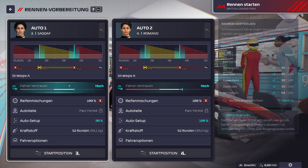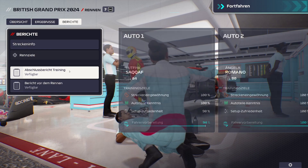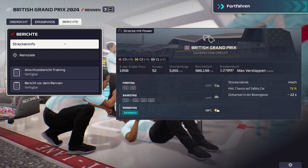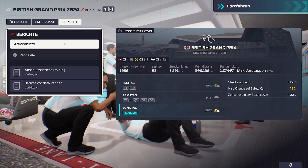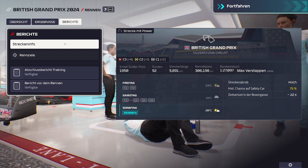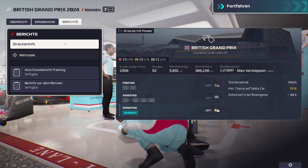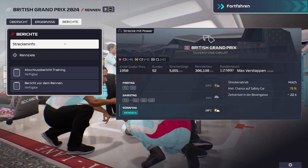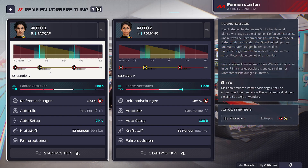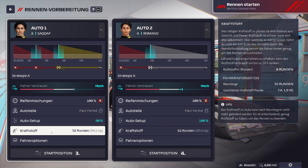Gucken wir mal auf unsere Rennstrategie, ob das hinhaut mit der Zwei-Stopp-Strategie. Ich probiere es einfach mal. Beim Wetter haben wir 20 Grad und 75% Chance auf ein Safety Car. Die Strecke ist 5,8 Kilometer lang, 52 Runden, insgesamt 306 Kilometer. Max Verstappenhat 2020 die schnellste Runde gemacht mit 1:27.097.